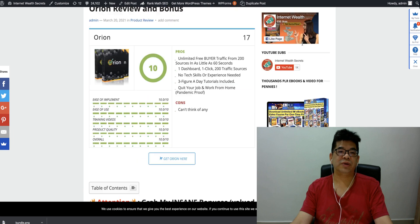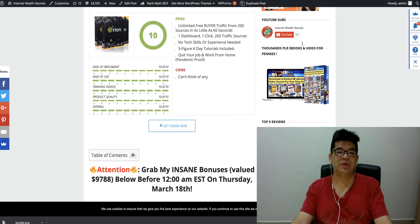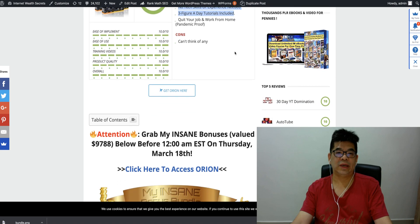Let me bring you to my Audlions review and bonus page. Although I'm giving this tool 10 out of 10 — the idea is really good behind this. It's putting everything in one single platform so you can actually manage your online business in a more effective way. The key thing here is they are actually getting you free buyer traffic from 200 traffic sources with one click — no tech skills required.